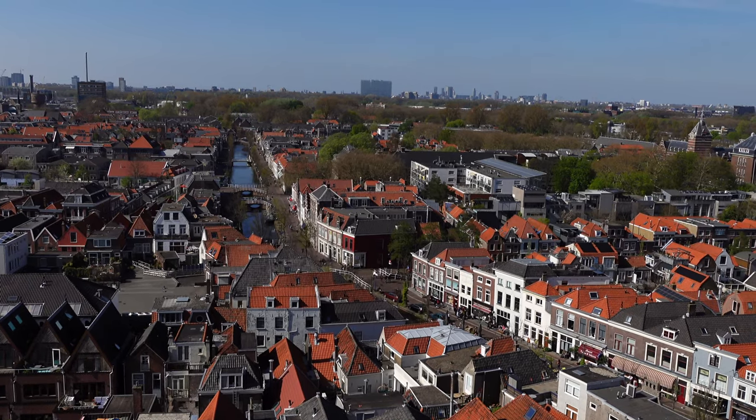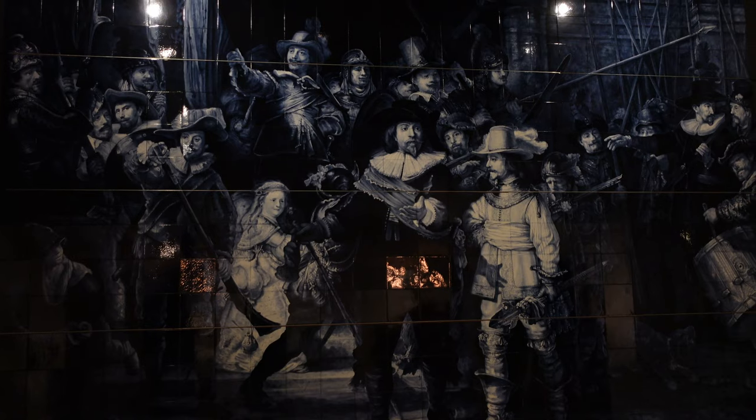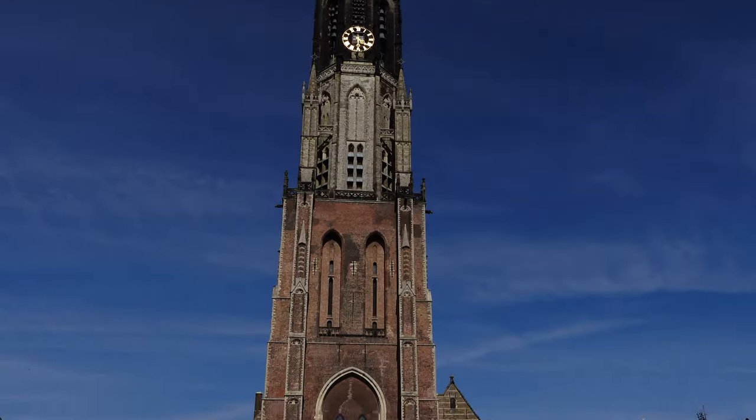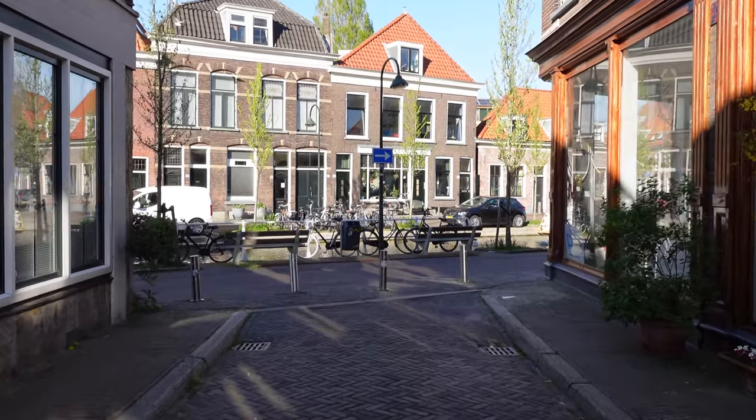Welcome to the City of Delft, home to Delftware Pottery, the birthplace of Dutch painter Johannes Vermeer, and where Royal Dutch family members rest. Today we will explore what the city has to offer.